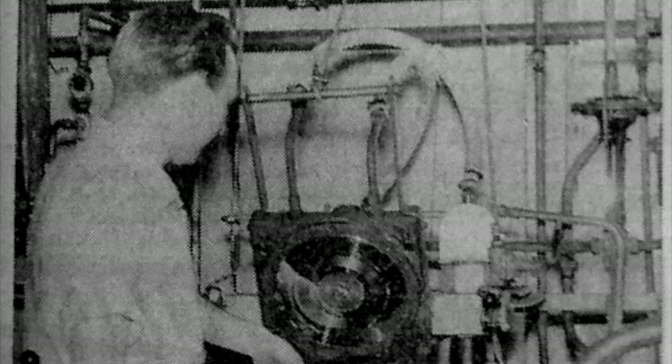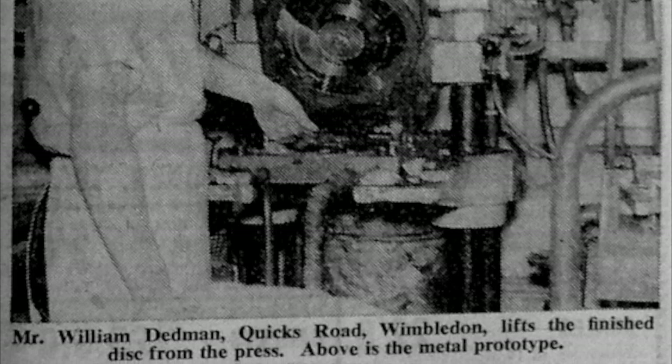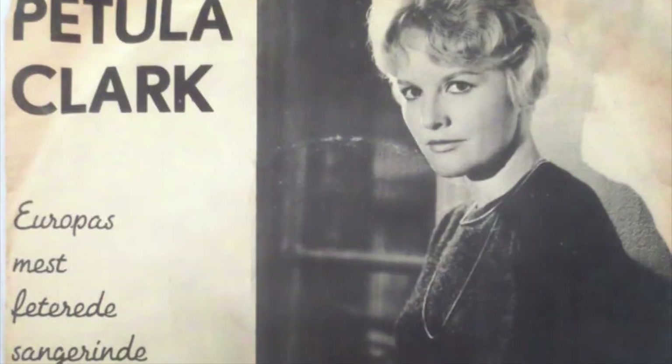A new extension to Pi Group Records Ltd, Western Road, Mitchum, is expected to increase their production by 50 percent. There will be a further 26 record presses, bringing the total to 66. With the new development they hope to beat last year's figure of over 5 million copies. Meanwhile, Petula Clark's disc, Sailor, is still going strong, now topping 250,000 copies.